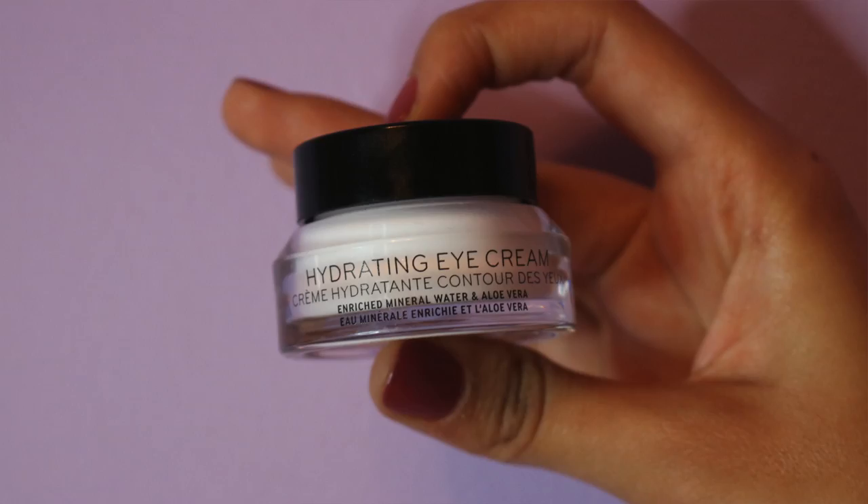Another thing I want to talk about is eye creams. You should definitely be moisturizing your eyes. I love the Hydrating Eye Cream by Bobbi Brown — it's really expensive — but Clinique has a really good one too called Bye Bye Under Eye. I'd really recommend going in with an under eye moisturizer so when you conceal, it won't look cakey and you won't crease as much.